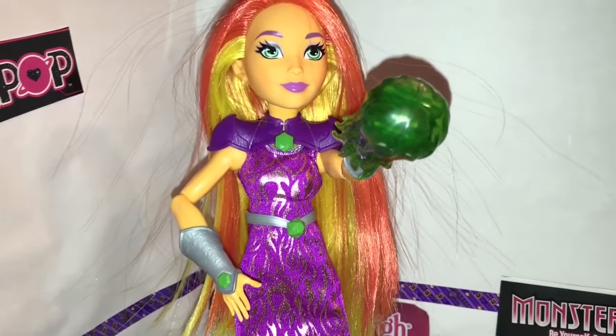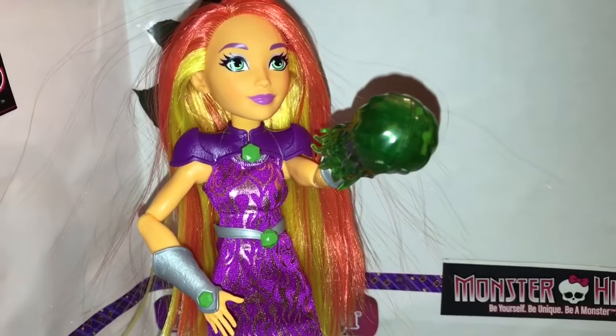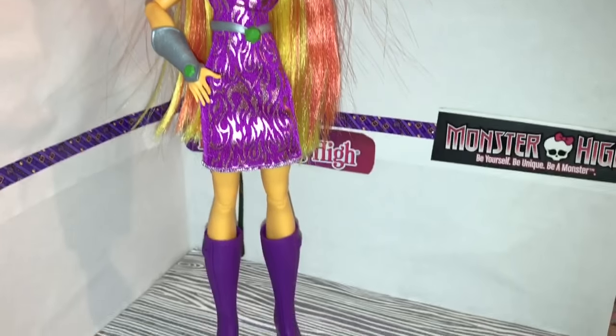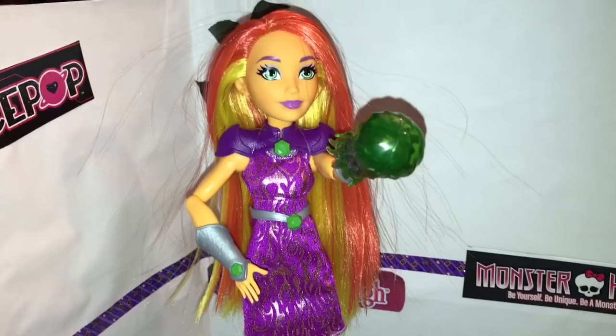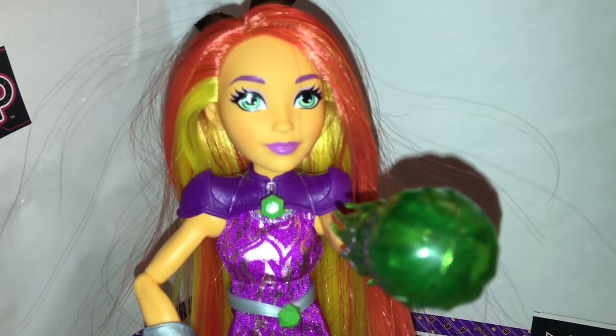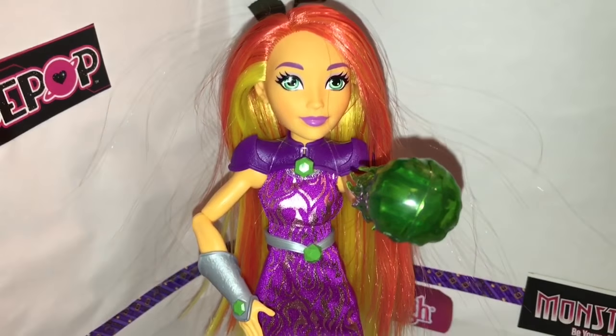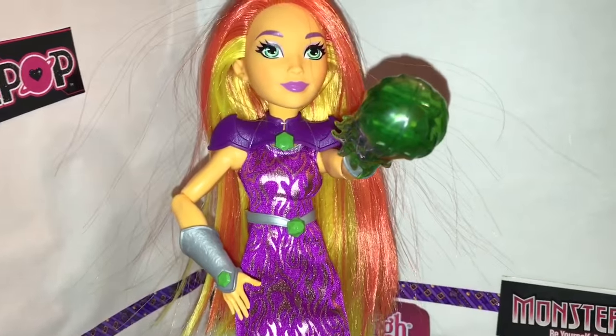I hope this means that more of the lesser-known characters are coming out. We already know there's going to be a Frost doll, so hopefully they'll also make Hawkgirl, Catwoman, Cheetah, Lady Shiva, Miss Martian, and Star Sapphire. Who would you guys like to see? Please tell me in the comments below.